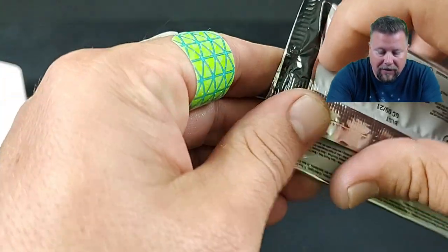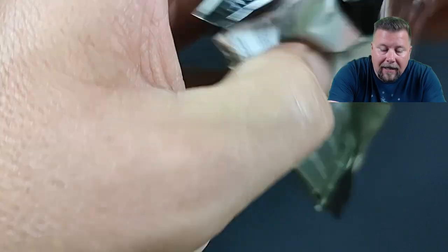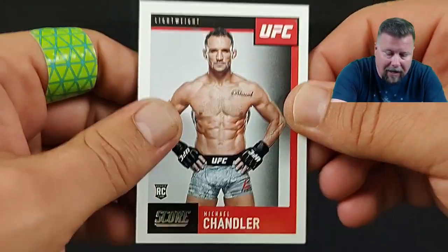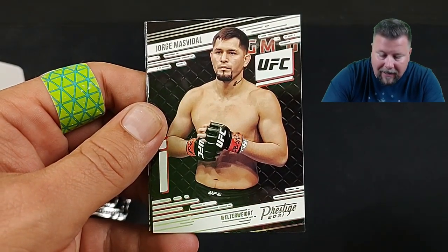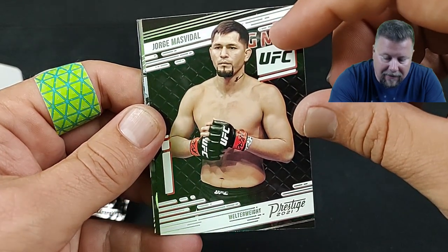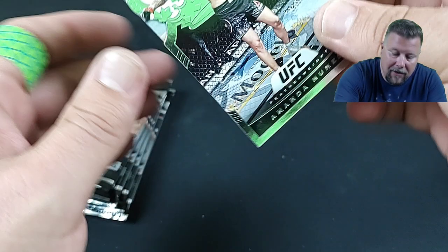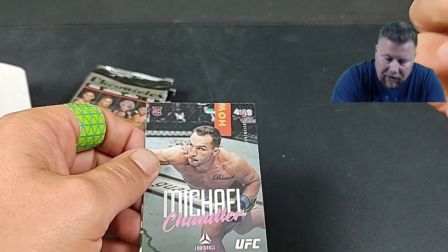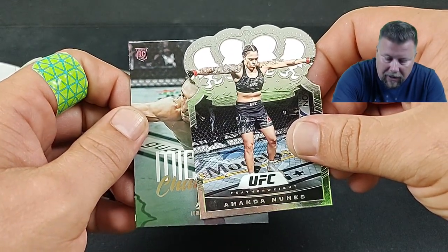Chronicles is made up of — as you can see — Legacy, Illusions, Legacy, Rated Rookies, Optics. Oh, Michael Chandler rookie card there — fighting the Notorious. And look at that, that was back when he had his haircut. Oh, Amanda Nunes — and that is one of the Crown Royal cards. It is not numbered but it's a gorgeous-looking card.